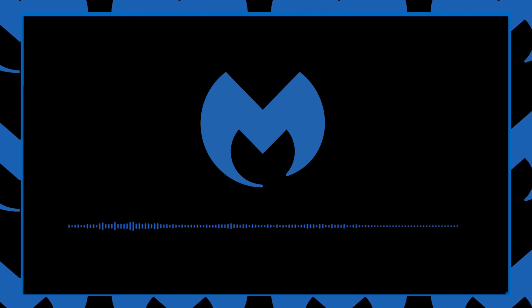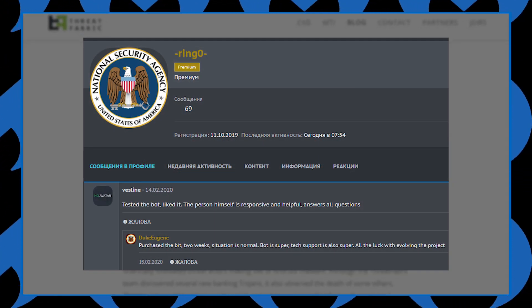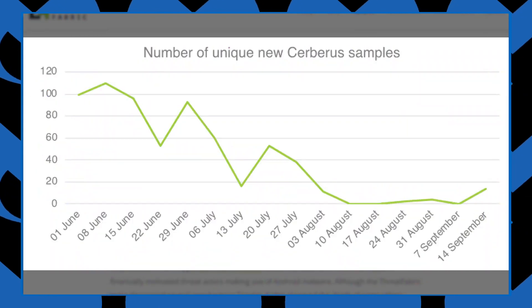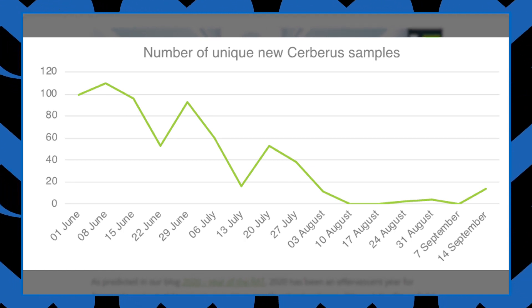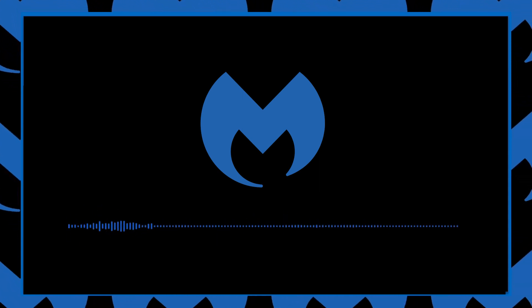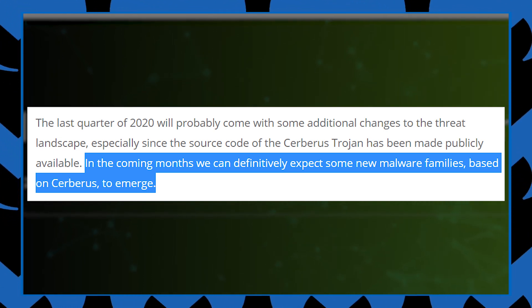The malware has been active since January of 2020 and is offered on the darknet as a malware-as-a-service, basically providing the malware to customers who then go about distributing the malware in a variety of ways. Earlier in the year, the group behind the Cerberus Android Banking Trojan decided to shut down operations and release the source code of their malware. Researchers believe that the Cerberus developers also developed Alien. Threat Fabric believed that more actors will create their own malware using the released source code from Cerberus.